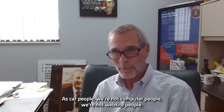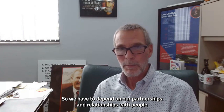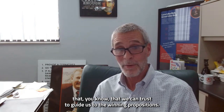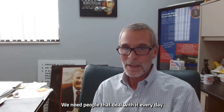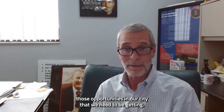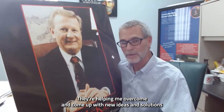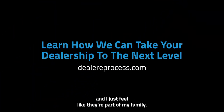As car people, we're not computer people or website people — you can't know everything. We have to depend on partnerships and relationships with people we trust to guide us to winning propositions. Why do you have a website? To sell cars or service vehicles. We need people who deal with it every day to make sure we've got the latest and greatest to get us the opportunities we need. Dealer E-Process does a wonderful job — helping me come up with new ideas and solutions above and beyond what everybody else is doing. They do such a great job with customer service that I feel like they're part of my family.